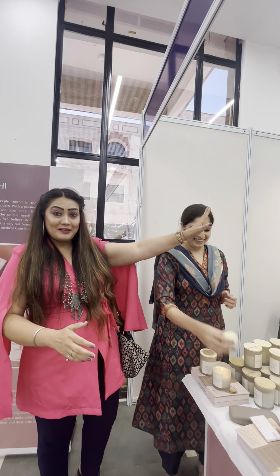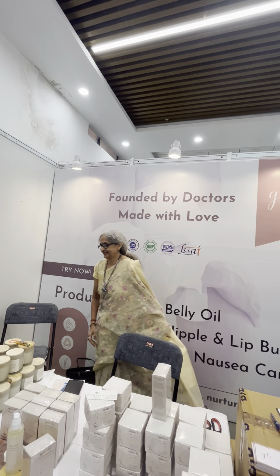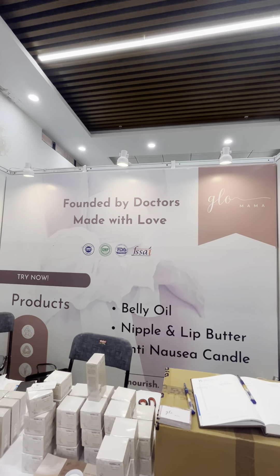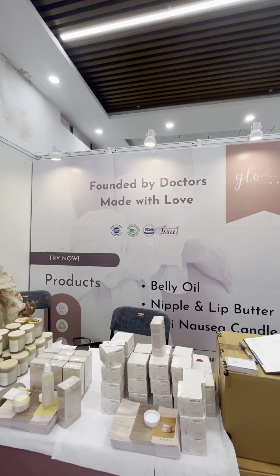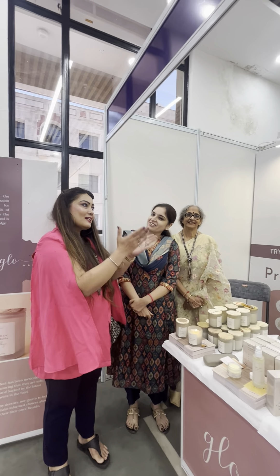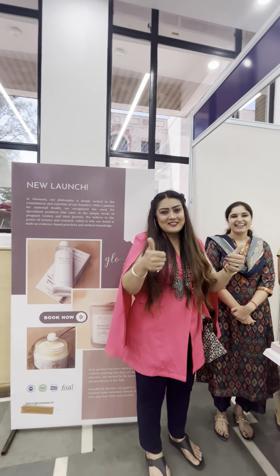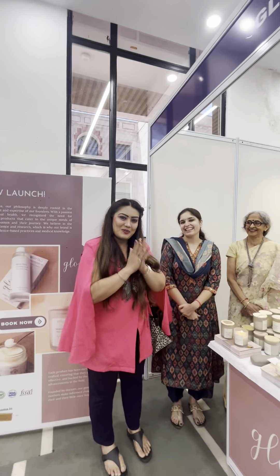Very innovative products, I must say. I love the tagline: 'Founded by doctors, made with love.' All these beautiful ladies are doing amazing work. Wish you all the best. Thank you so much. Glow Mama would help all the moms glow.